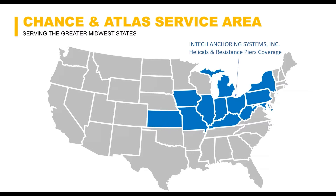Here's a quick graphic representation of our footprint with Chance helical piers and Atlas resistance piers. This is our territory where our partners are based, and we have a lot of activity and experience in these areas with local engineers and contractors.